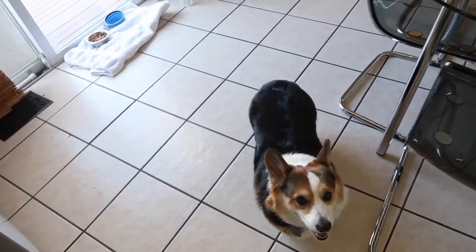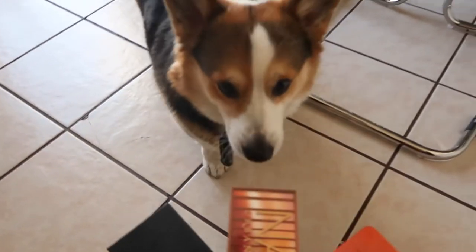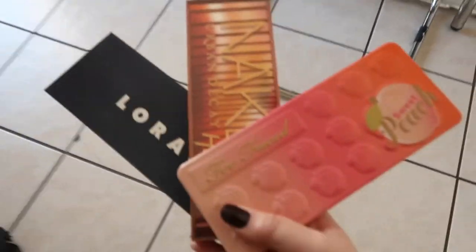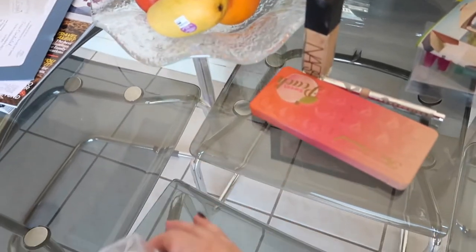Eyeshadow palettes — we have the Sweet Peach, we have the Naked Heat, and we have the Sweet Peach. I wonder if you can smell it. So we're gonna go with the Sweet Peach palette. So far we have the NARS Foundation, the Sweet Peach palette, and the Chantecaille Concealer.